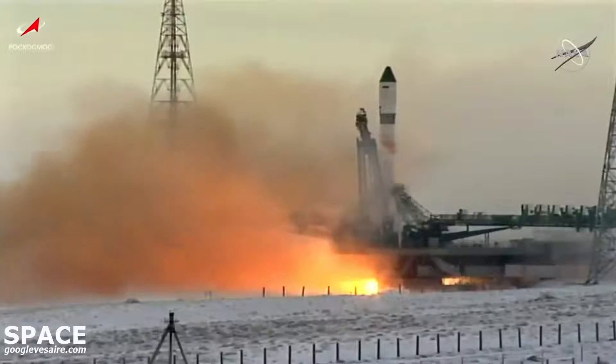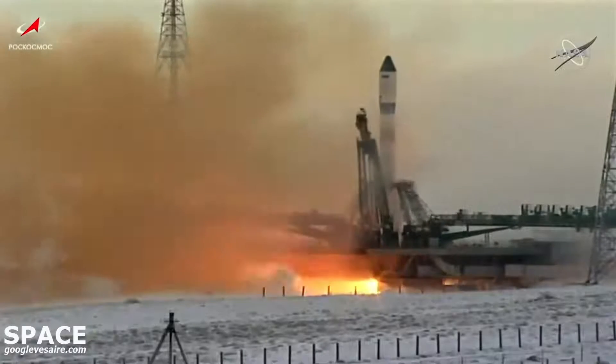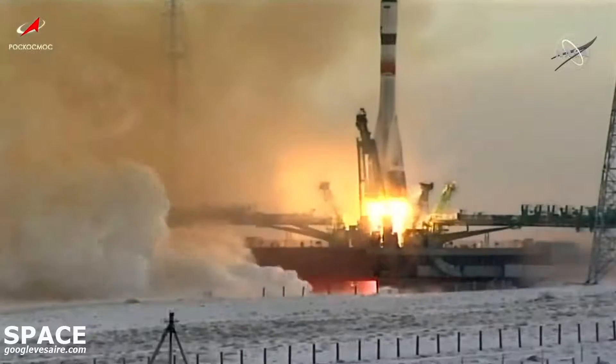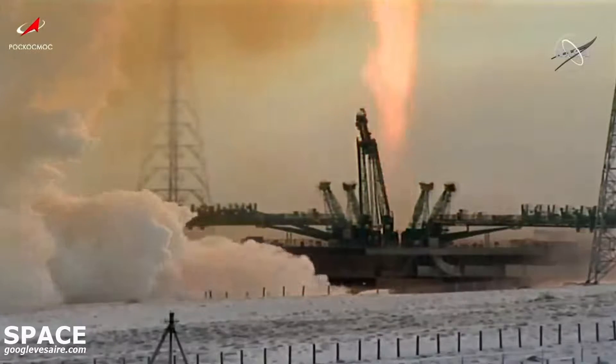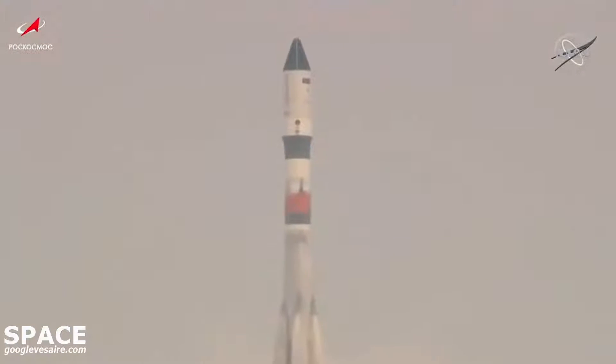The second umbilical tower is now separating and liftoff. Liftoff of Progress 80, the next vehicle in the supply chain to the International Space Station.